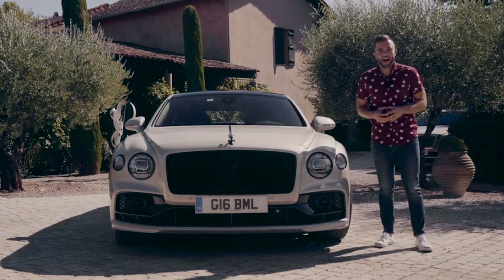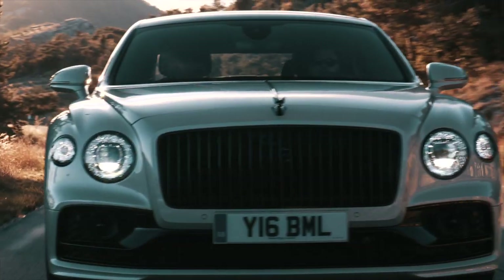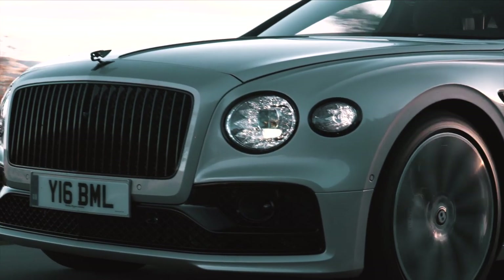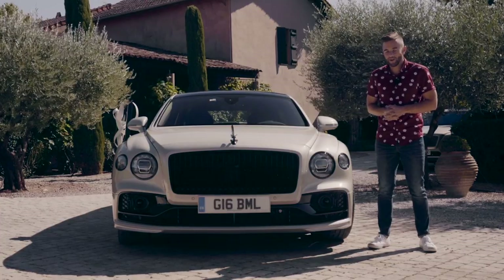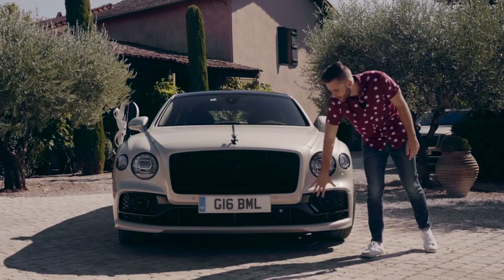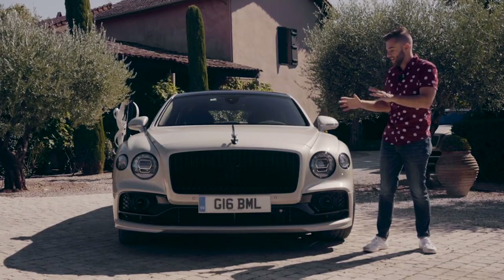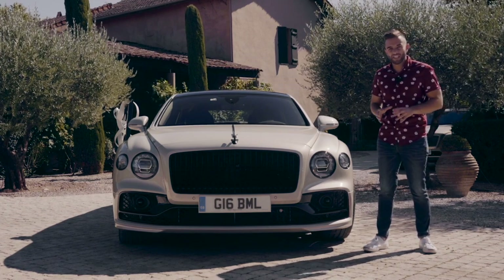Before we move on to the interior, a few of my favorite exterior design details. This car features the black line specification package — just shy of five grand, which in the grand scheme of things with the price of this car isn't terrible. What it does is take the absolutely massive grille and front fascia and turns it black. Without this spec, the car kind of has — I don't know how else to say it — too much face. This calms things down, and especially up against this white paint, it looks really elegant.